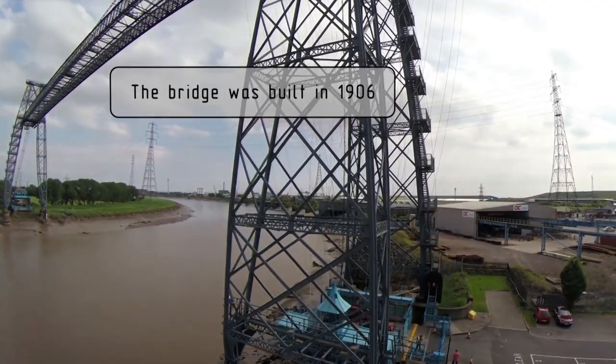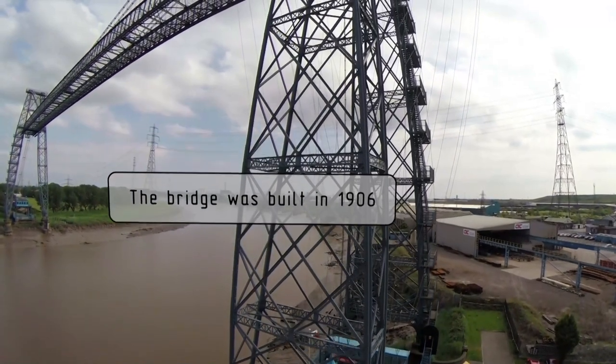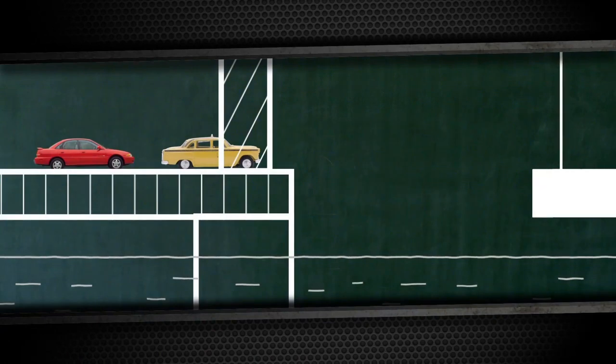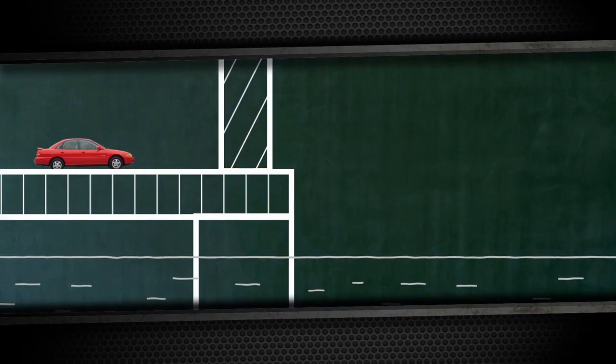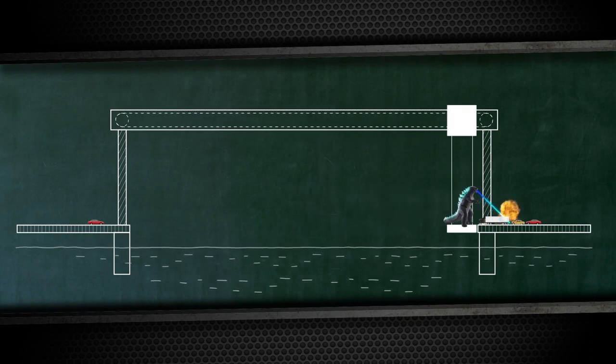The second name for such bridges is ferry bridges, and here's why. The principle of the transporter bridge is really like a ferry crossing. The platform with people and cars goes back and forth from one shore to another — not on the water. It moves on cables attached to one or more mobile platforms at the top.